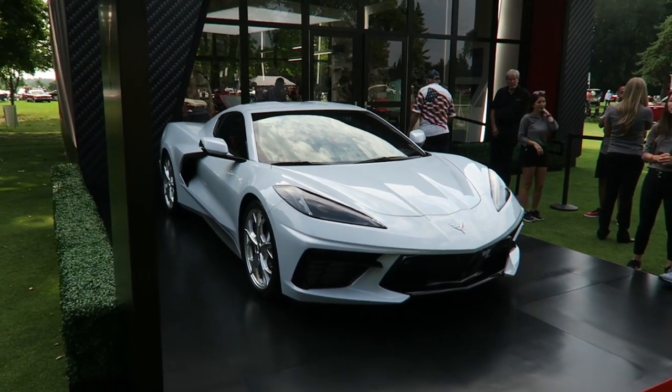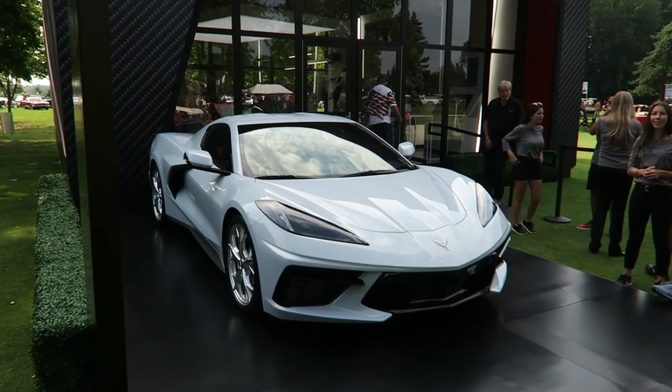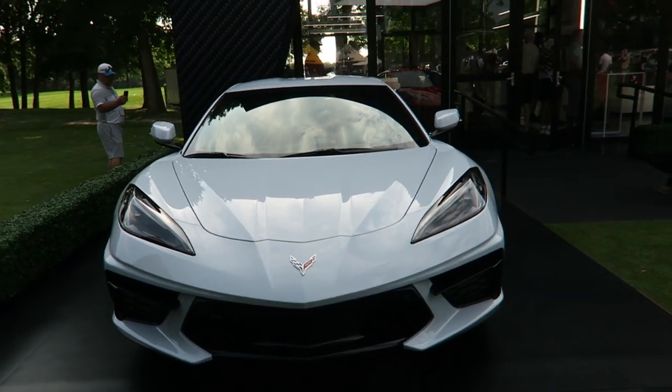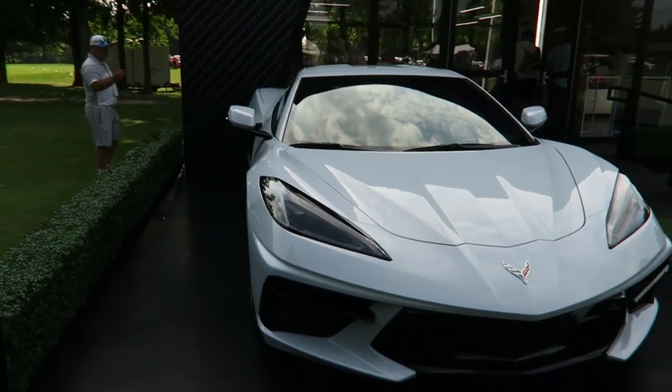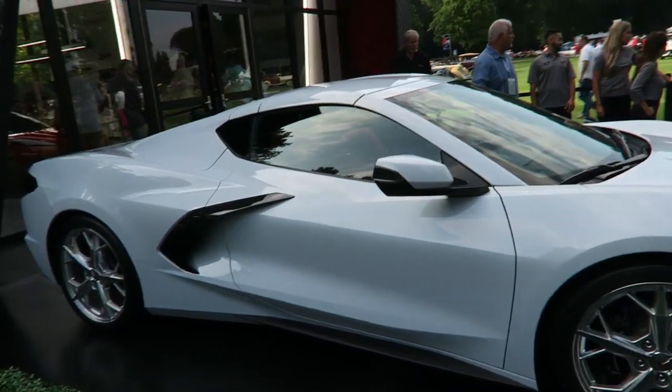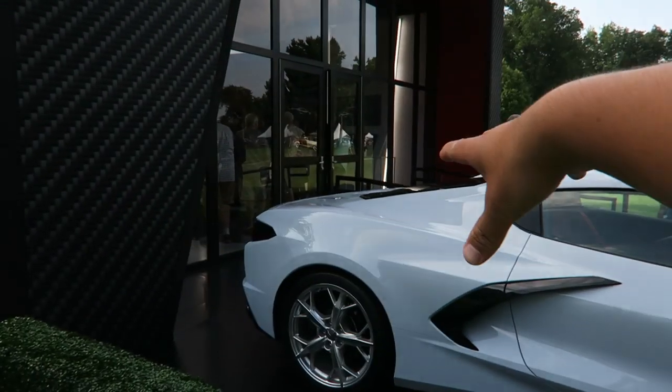Outside, this white one does not have the Z51 package. It looks like a little more base option car than the one on the inside. But you can kind of look at the general styling and the shape — it still looks very distinctly Corvette. And the big news is it is mid-engine now; the engine's gone from the front to the back.